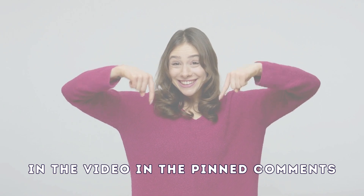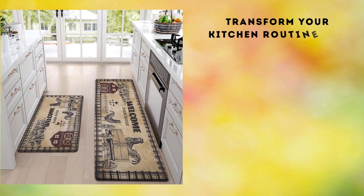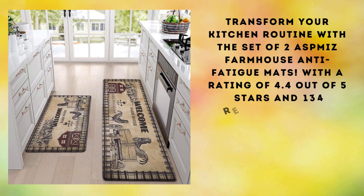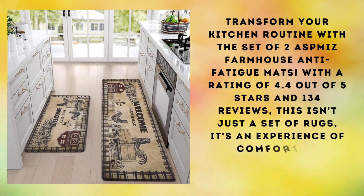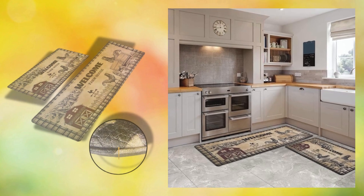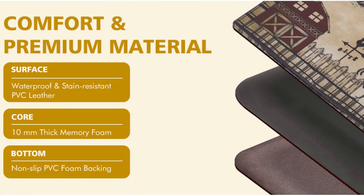First place: transform your kitchen routine with the Asma's Farmhouse Anti-Fatigue Rug Set. With a rating of 4.4 out of 5 stars and 134 reviews, this isn't just a rug set — it's a comfort and functionality experience you can't miss. Imagine walking on firm yet soft clouds while preparing your favorite meals. Thanks to the 0.4-inch thick memory foam, these rugs provide comfortable support and cushioning for your feet, knees, back, and joints, relieving any pain or discomfort while cooking or working in the kitchen.